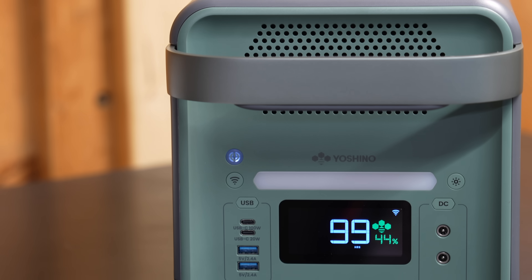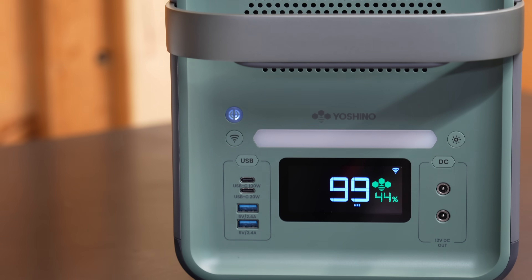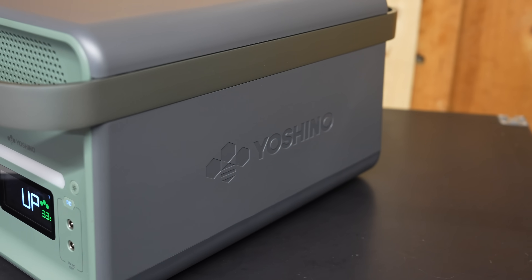I'm Chris from The Silver Symbol Channel and in today's video, I have got a brand new power station to share with you. But this one is not just some typical power station. This small device is a true industry first.